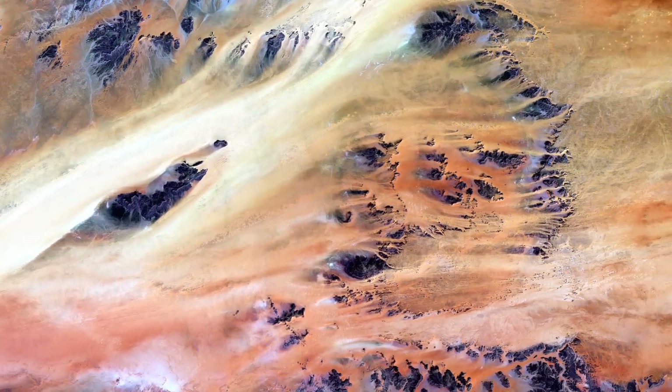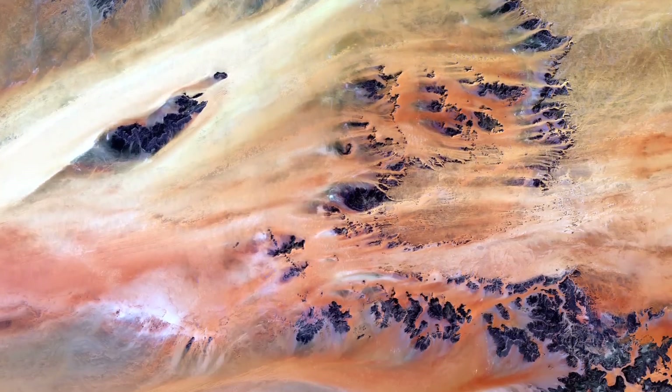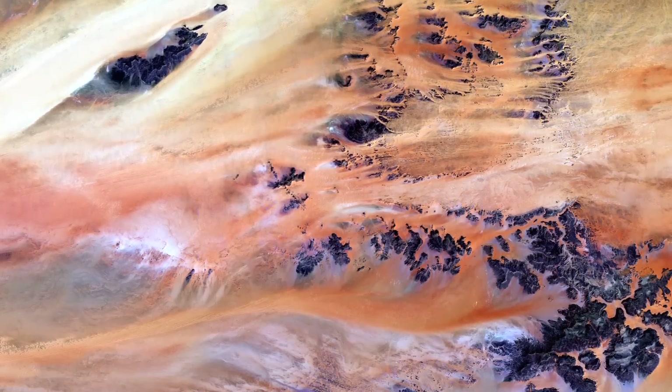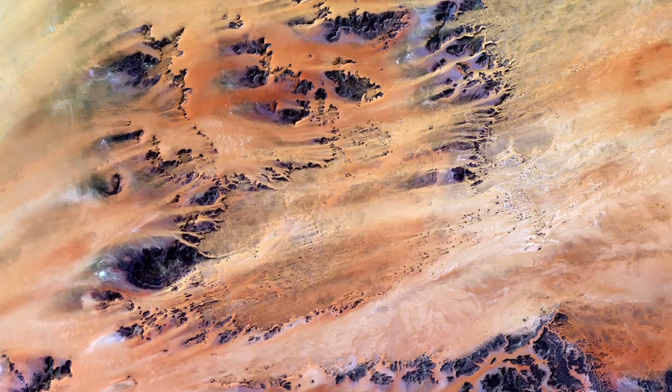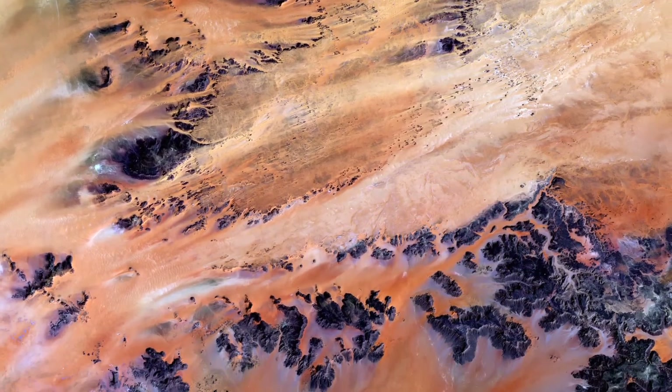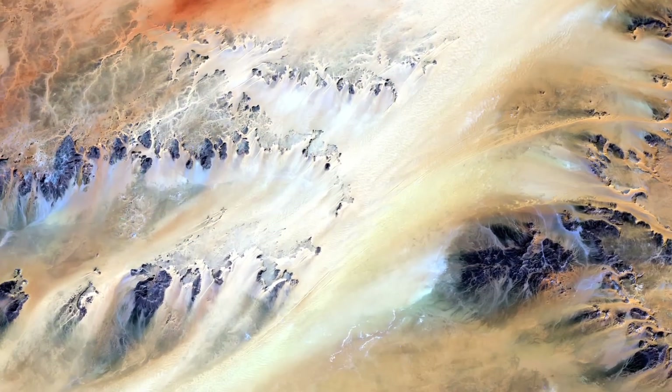Moving to the country of Chad in central Africa, we push down to the Sahara Desert. A series of rocky outcroppings near the Turkezi Oasis funnels windblown sand like water in a stream bed.